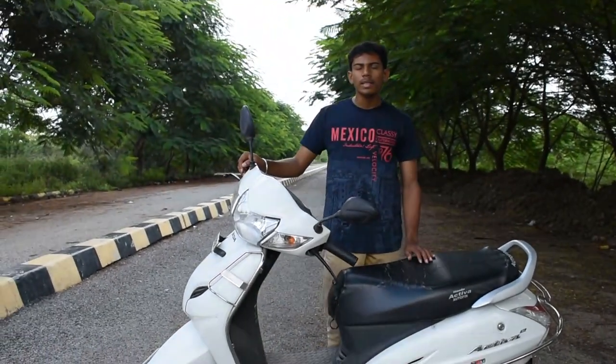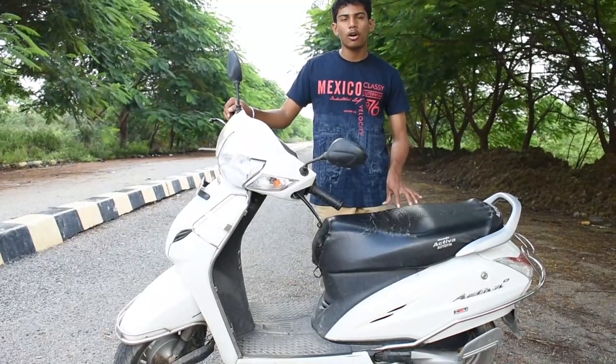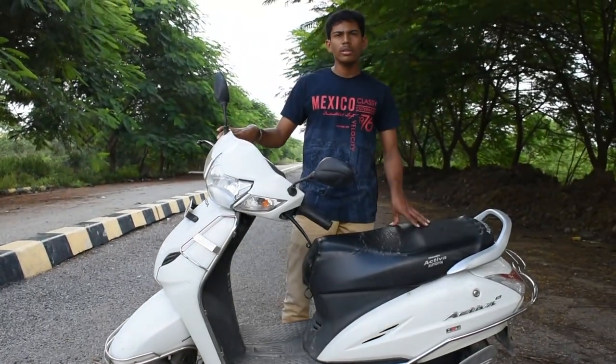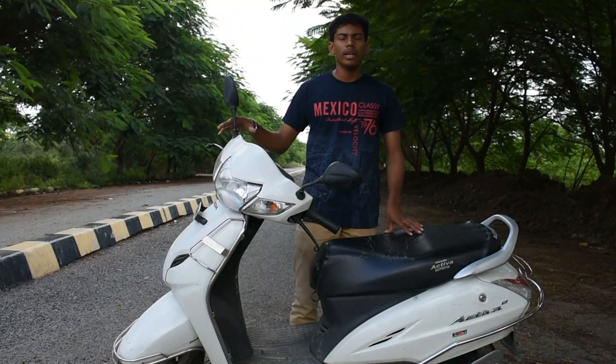These are some of the good and bad things I found in my three years of ownership experience — this is the honest experience I had with this scooter. To conclude, despite the good and the bad, this scooter remains one of the best-selling scooters in the Indian market.